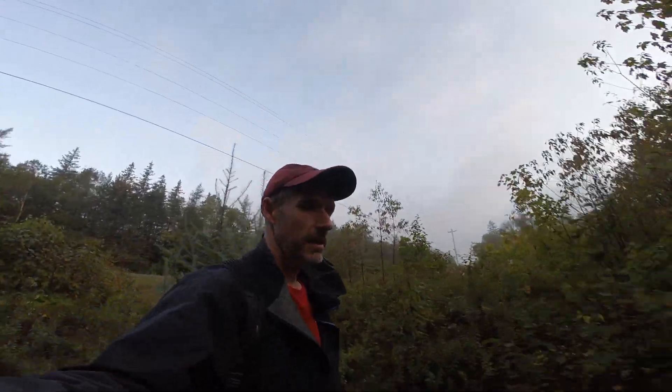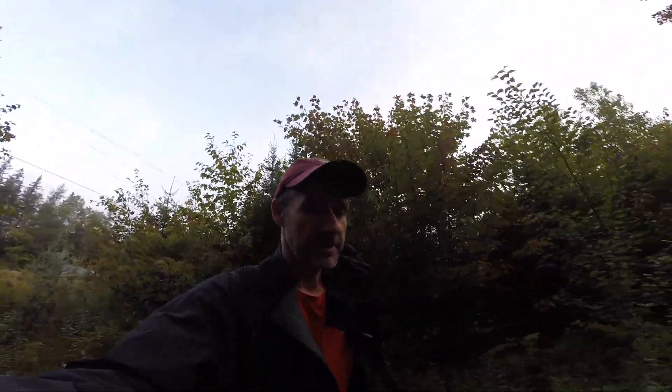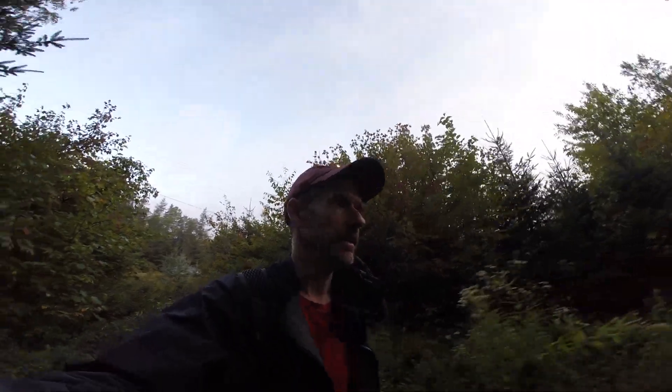Hey there, it's Ben the Waterfall Guy. Today I'm in the Lake Olaa area of Cape Branton Island. If you've ever driven this road before, you notice the place that has the go-karts, and right behind those go-karts is Lake Olaa, the second lake, and right behind that are the mountains called the Three Sisters. Today I'm going to bushwhack into the valleys behind the lake that give rise to the Three Sisters. Hopefully some good falls in there — wish me luck.